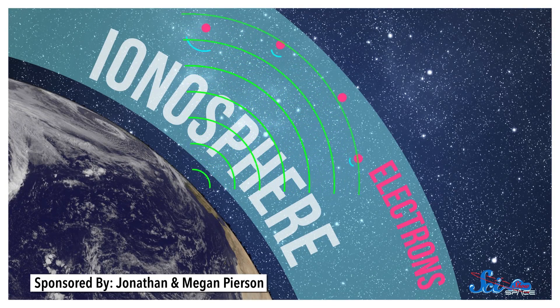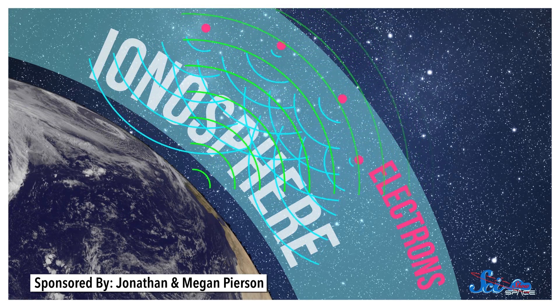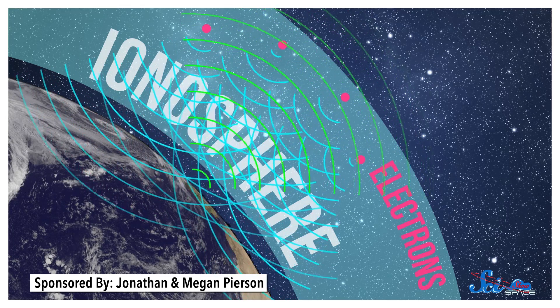When radio waves hit electrons in the ionosphere, they vibrate at the same frequency as the radio wave. And as they vibrate, they emit radio waves of their own, bouncing the signal back down to Earth.